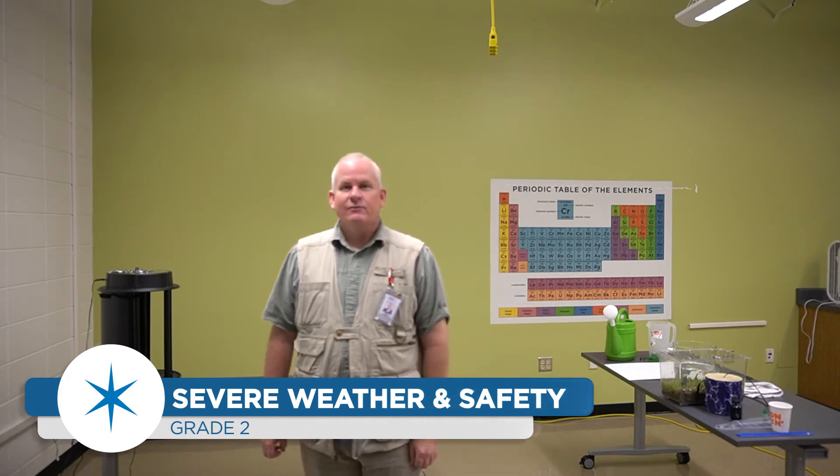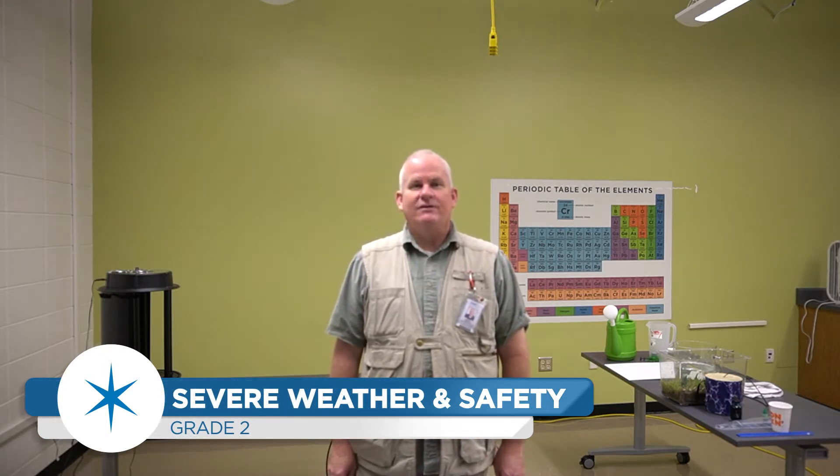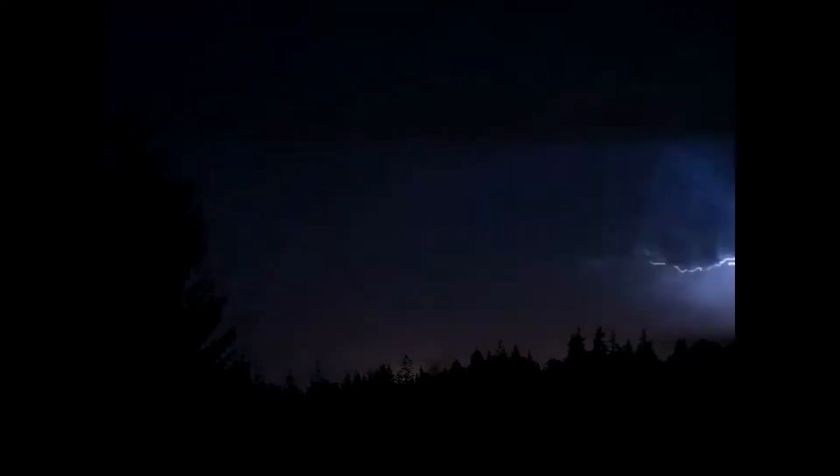The first thing we're going to do is take a look at a quick video clip. What I would like for you to do is use your sense of hearing and your sense of sight. You're going to observe with your eyes and ears what's going on in this video. What do you see? What do you hear?